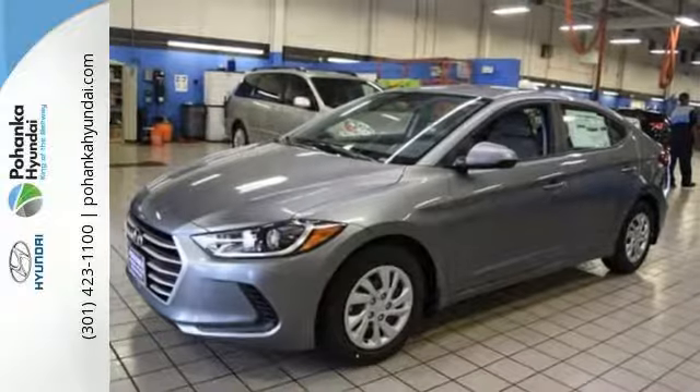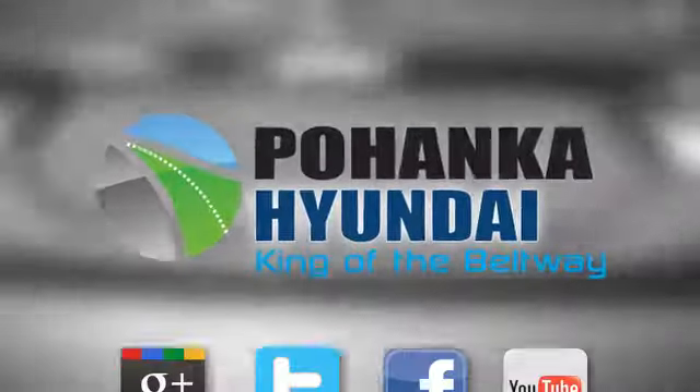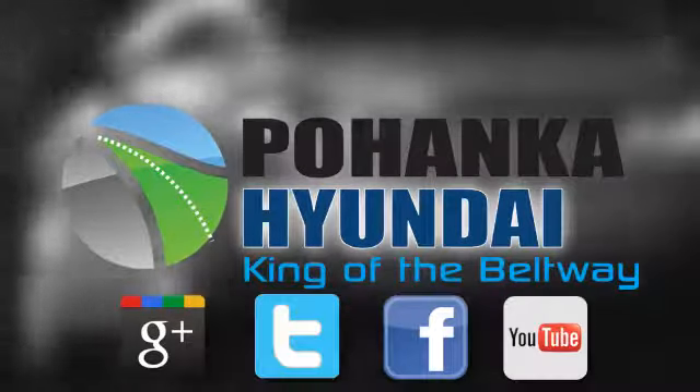Life keeps getting better — upgrade your drive too. Now is the time to drive this Elantra. Visit Bohenga Hyundai, King of the Beltway, today.